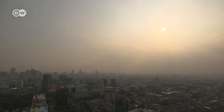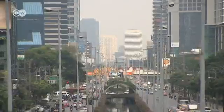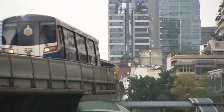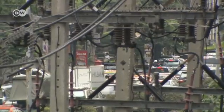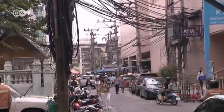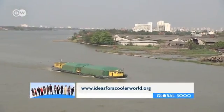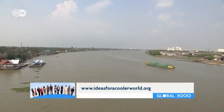Bangkok is a megalopolis and Thailand's biggest industrial center. Industry consumes about a third of the total energy needs of this city of 12 million. The electricity is generated almost entirely from fossil fuels. Decades of this practice seem to have altered the region's climate. The heavy monsoon rains pose a direct threat to Bangkok, which lies just above sea level.